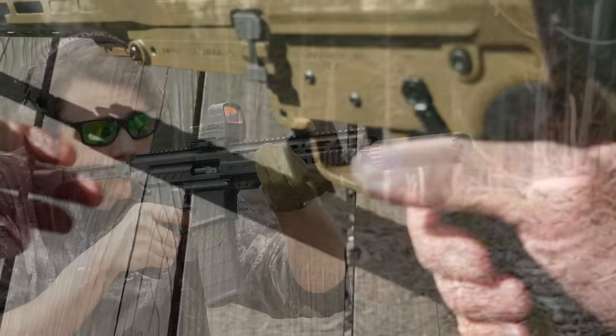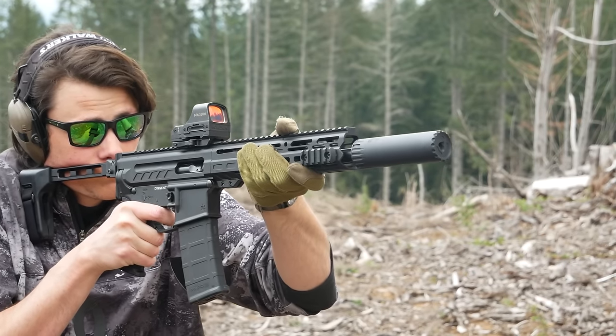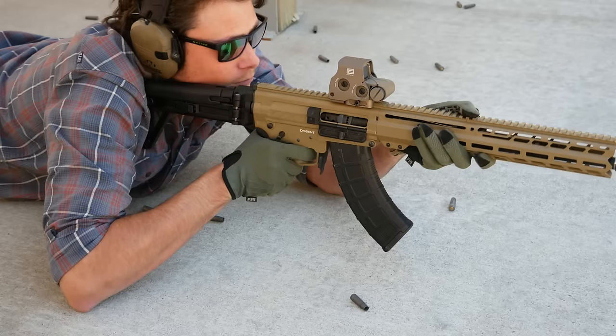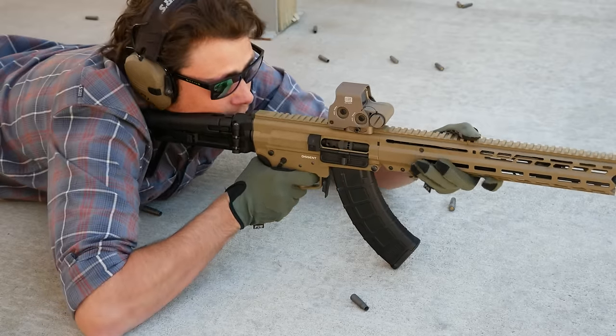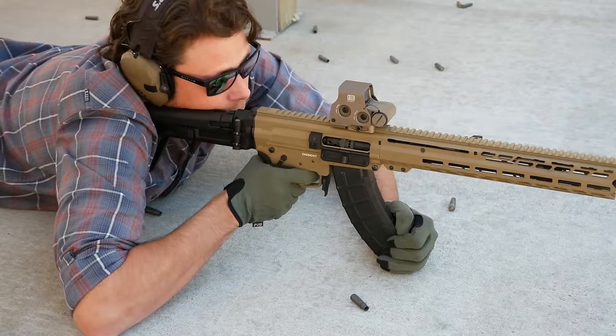I actually swapped out the TriggerTech trigger on my Descent for a regular GI trigger, which yes does have some trigger slap, but I'd rather have the trigger slap than that weird, indistinct, not very positive pull on the original. I would definitely not feel the need to replace the new Rise trigger.